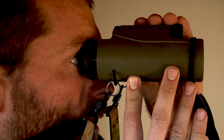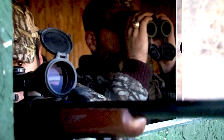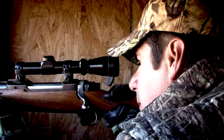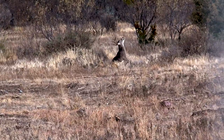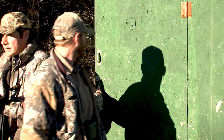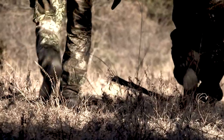We waited in the blind all day for the buck that we had been stalking. And sure enough, in the afternoon he shows up and I took the shot. Do you have a management buck hunting story — identifying a buck, finding his pattern, and locating him in the field? Share in the comments below.